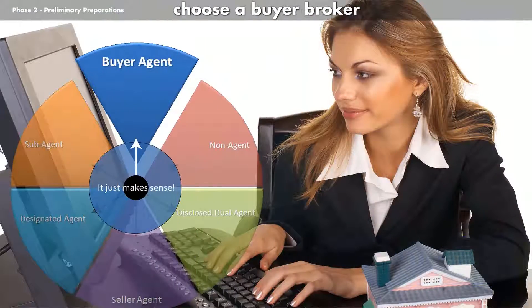Now that you've learned a few things about agency, real estate brokers, lenders, loans and the process to buy, it's time to take action and move into Phase 2.